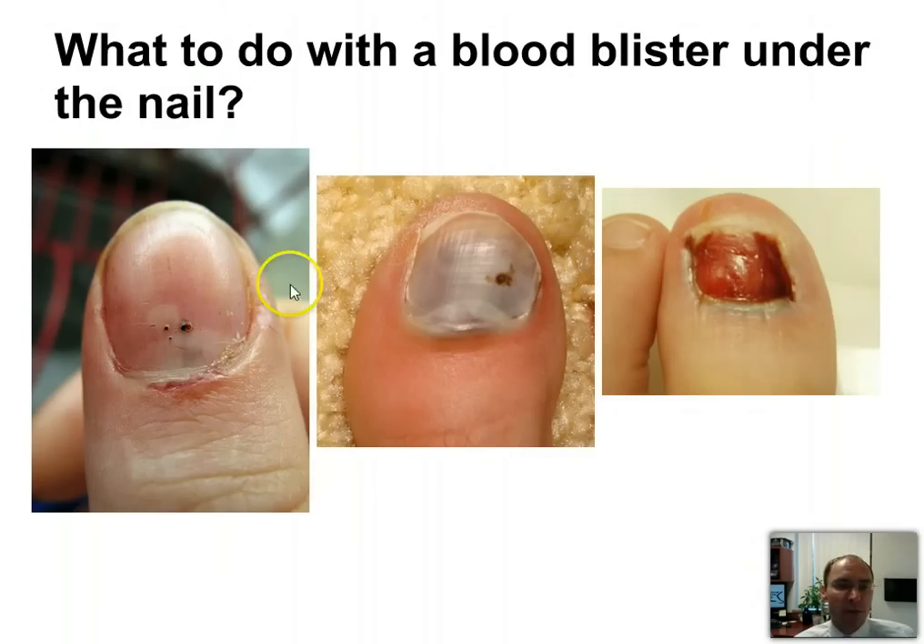What do you do if there's a blood blister? If there's a blood blister, you can take a pin, heat it up, and put it in there. If over 50% is involved, I like to take off the whole nail.